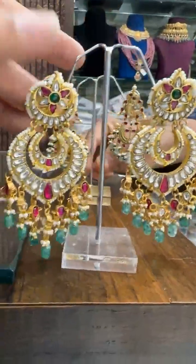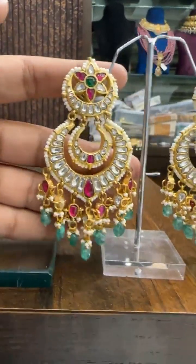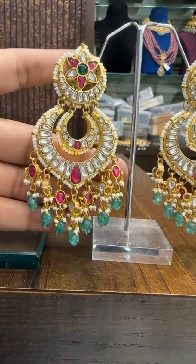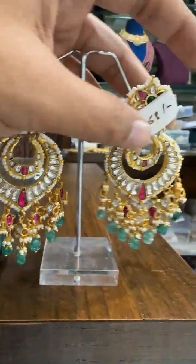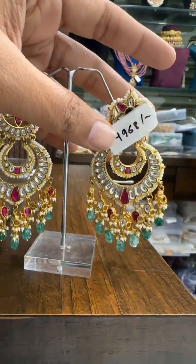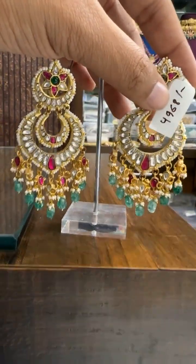Then we have a big size Chanbali design — super big size Chanbali. The price is ₹4968. Anyone interested, please take a screenshot.